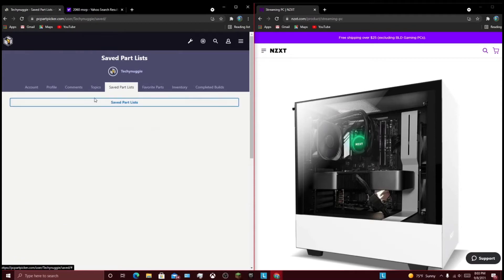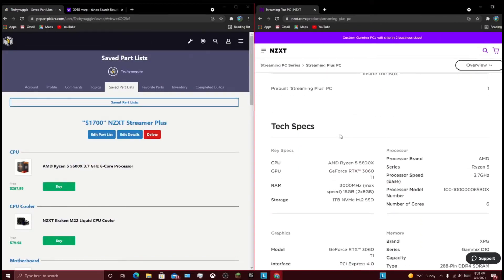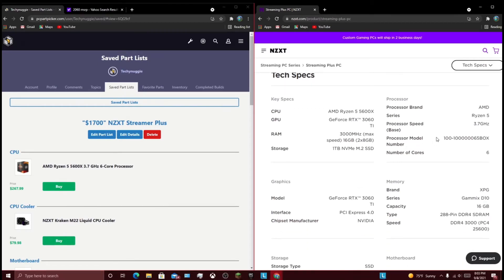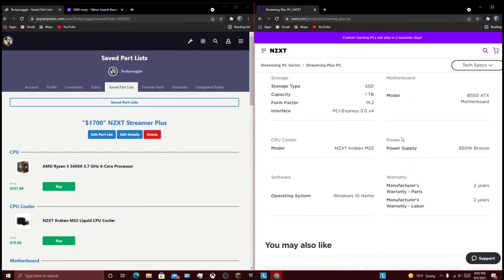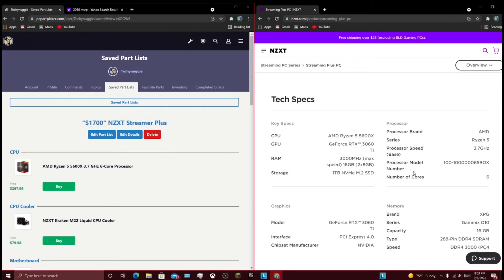Let's go with the $1,700 NZXT streamer PC. So here we have, once again, a 5600X. We have a big jump in graphical performance — we got a 3060 Ti. We still have the same kit of 3000MHz RAM at 16GB, so that's not the best, once again. And the same SSD of 1TB. We still have the B550 ATX board. Still have the Kraken M22 and the 650W Bronze. So really, the only upgrade you get here is the GPU.